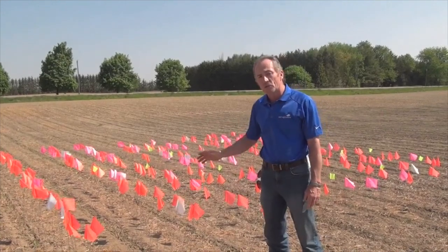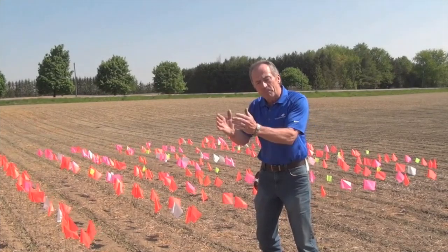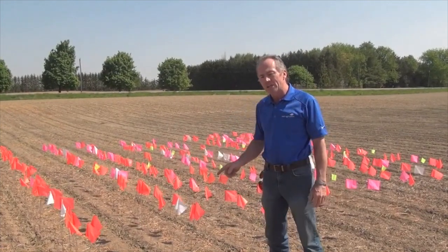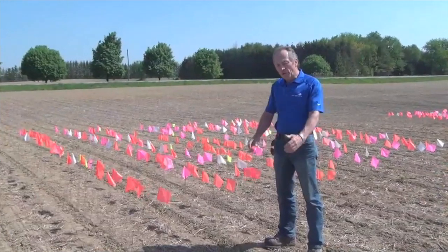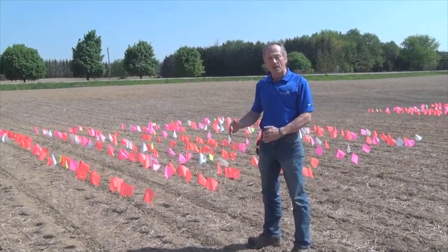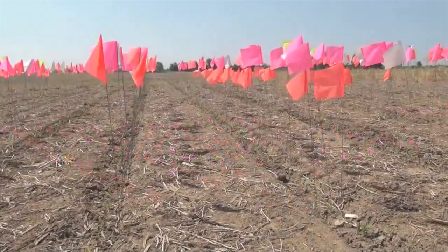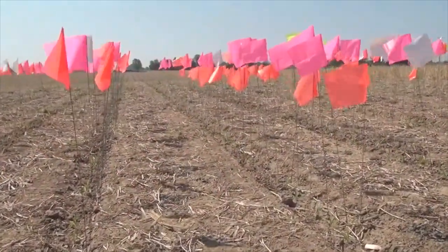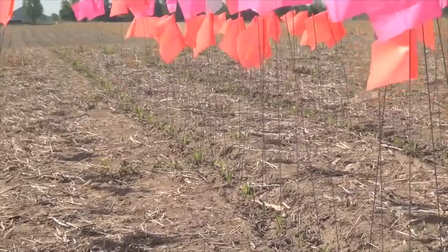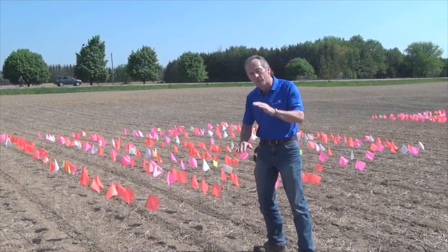We'll come back at harvest and follow them through. The other thing I'm really intrigued about is: they all emerge the same day, but do they develop the same? Because we often see differences develop as we go through the year. This is our conventional plot — no cover crop here whatsoever, just no-tilled into the soybean stubble. I'm a no-till farmer. Very nice stand, very even emergence. You can see very few green flags, a lot of orange flags, a lot of pink flags. What you'd really want to say happens is we have no gaps, we have no doubles. Everything's looking really good in this conventional plot in terms of uniform emergence.